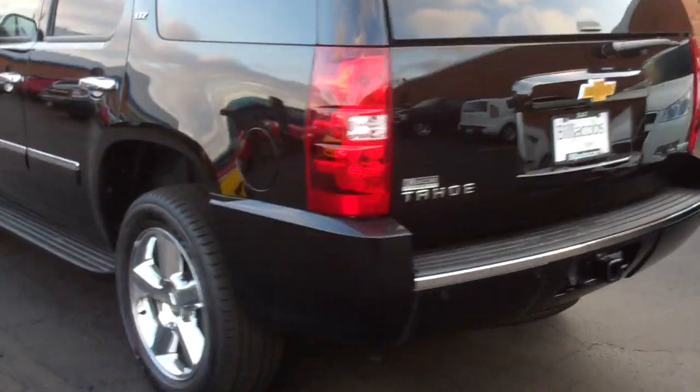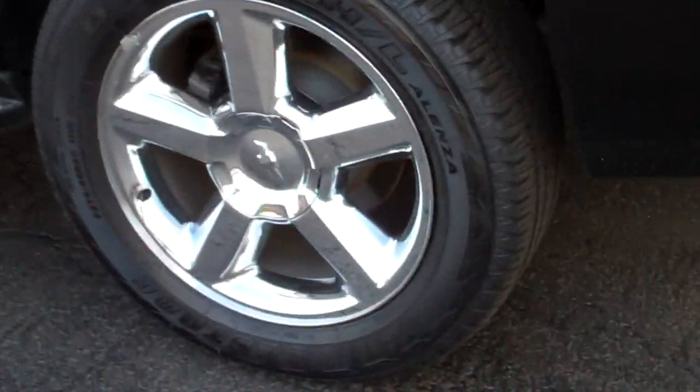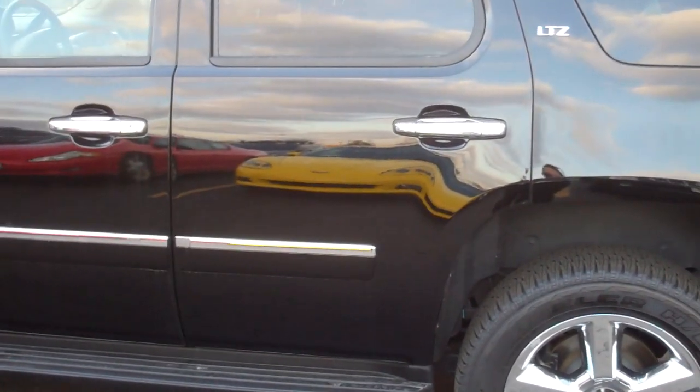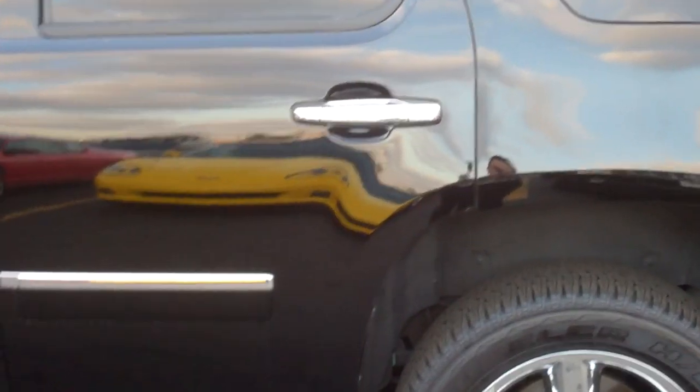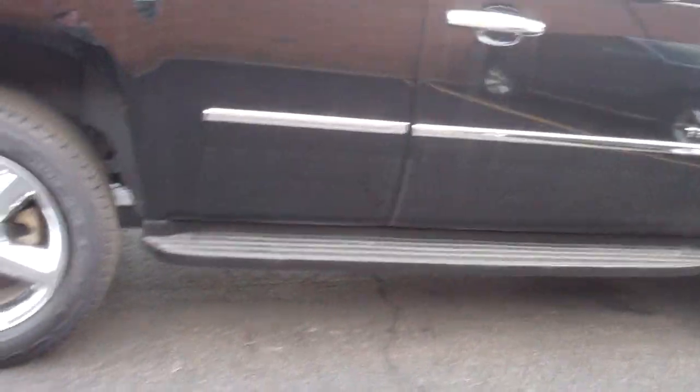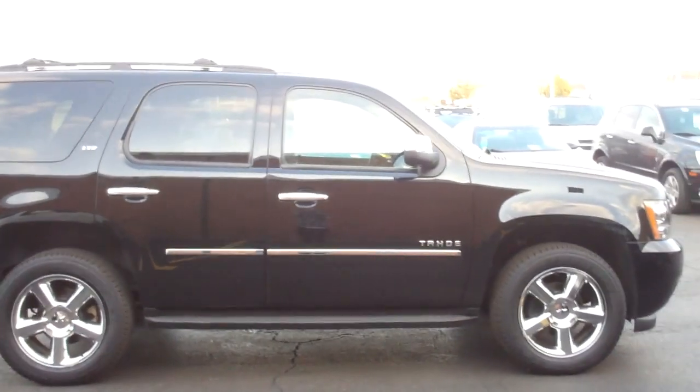As you can see, black exterior, got some 20 inch chrome rims, chrome trim, chrome handles. Let's give you a tour on the other side. Here's a full view of the vehicle.